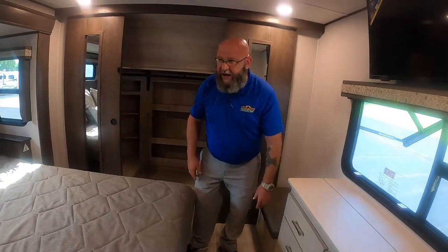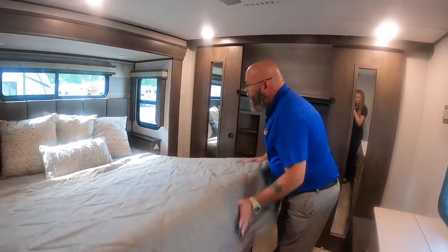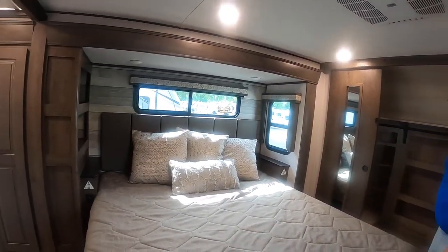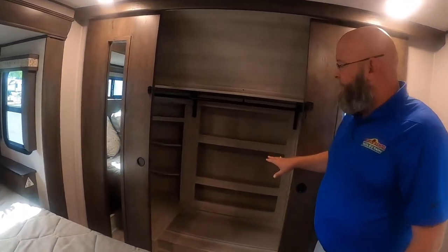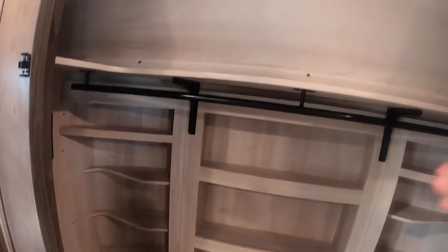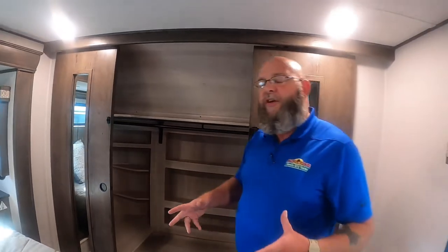Storage space under here, storage space up next to the bed, USB chargers, electrical outlets, a walk-in closet with plenty of shoe storage and hanging space, and it's prepped for a washer and dryer. Absolutely phenomenal unit — come take a look at this, you're absolutely going to love it. We'll see you soon guys, bye-bye.